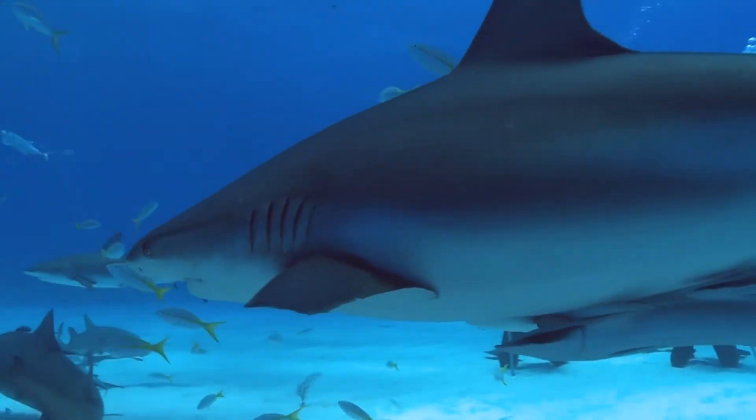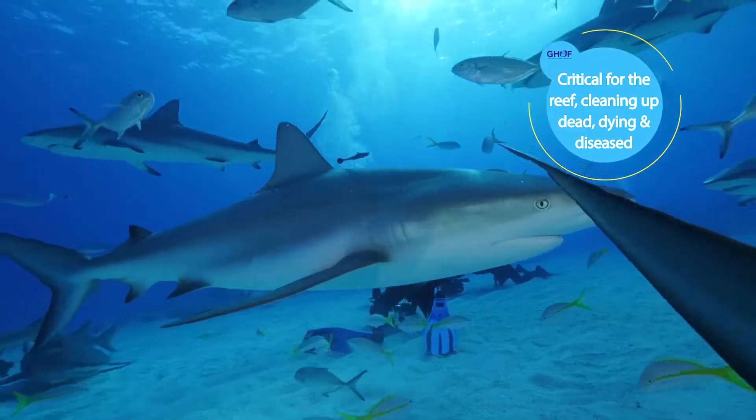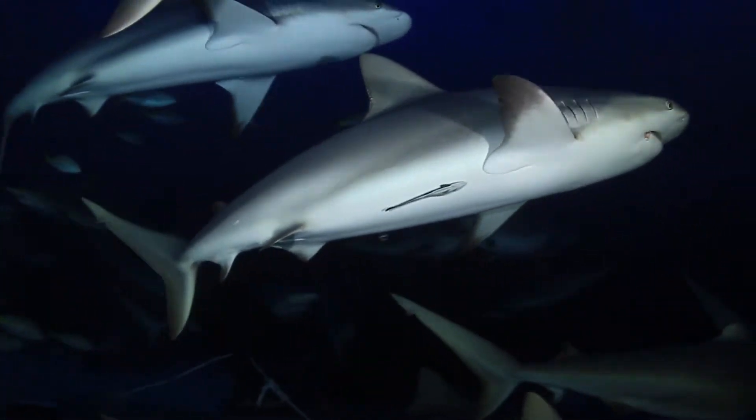Caribbean reef sharks are critical apex predators on the reef and are on constant patrol looking for sick, dying, or injured animals. They are considered the cleanup crew. They eat a wide variety of reef-dwelling bony fishes.